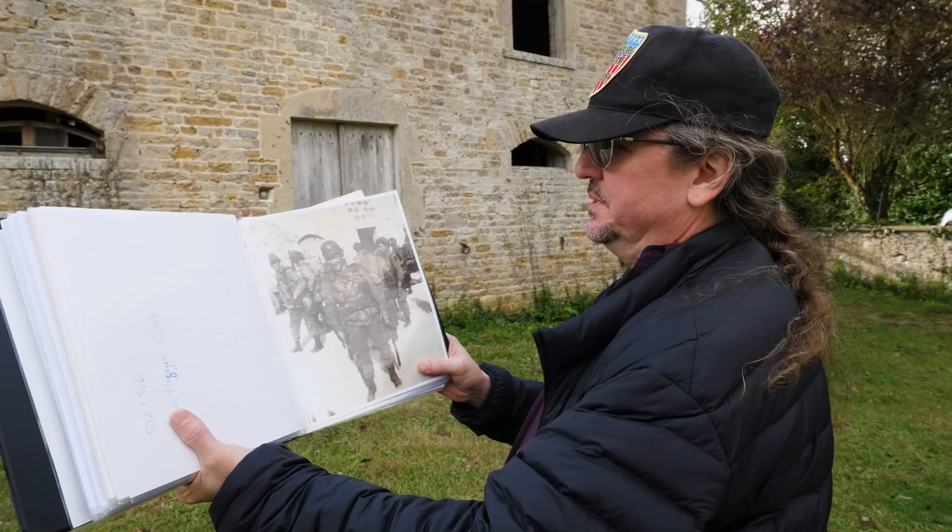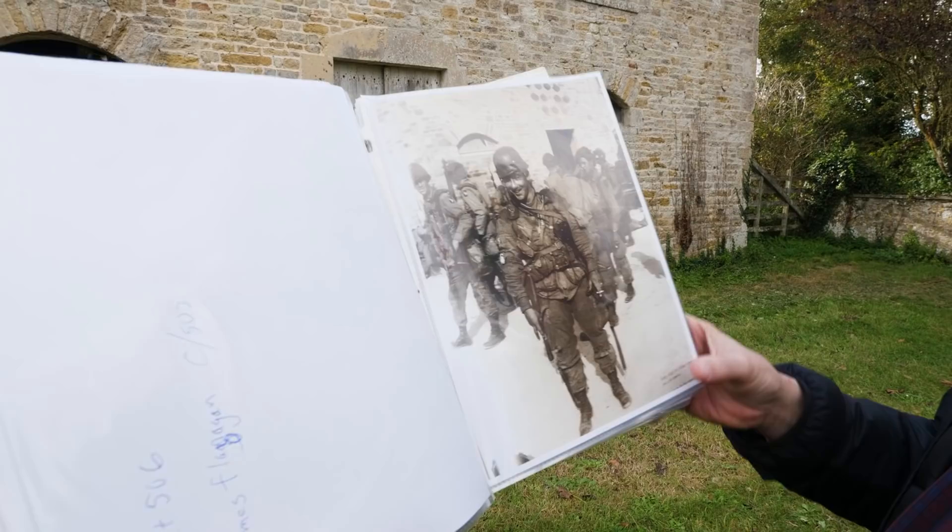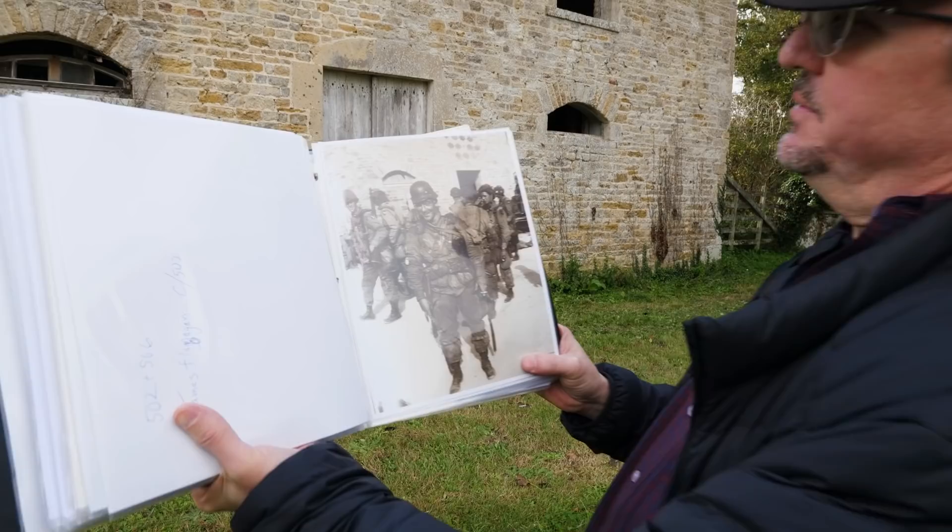Here is Forrest Guth and a bunch of other men. Forrest Guth is exhibiting a German helmet that he must have picked up during the fight, but the coolest thing for me is this holster right here — the 1911 that we have in our collection. If you look at the picture and the windows in the background, it was taken right here at this spot.